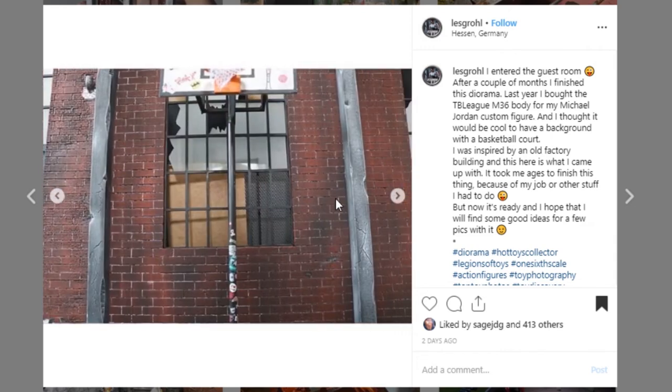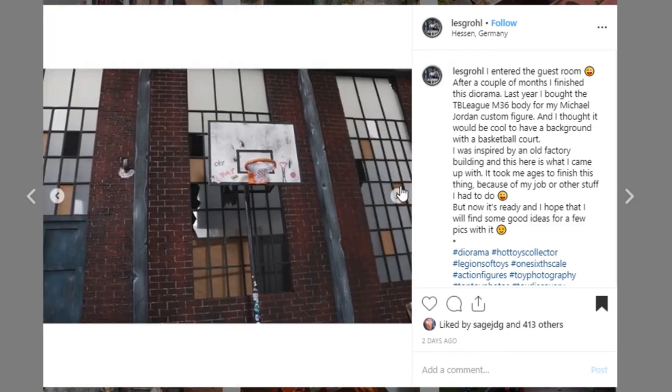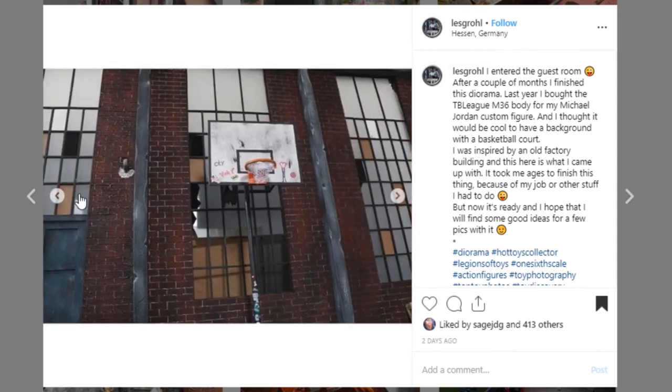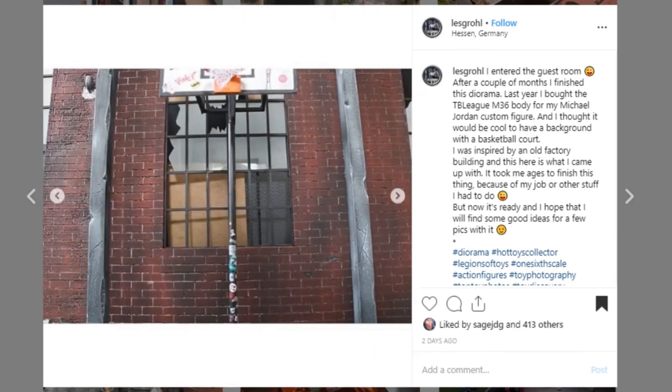They've got boarded up on the backside with a little bit of mesh. Maybe this is like an abandoned school rather than a warehouse. Look at this — it's even got stickers all throughout the pole on the basketball hoop. I could look at this all day. I'll say it — I'm kind of in love with this display. It's just so good. Go check out Les Grohl. Phenomenal work — give him a like and make sure you're following him because this is just so good.